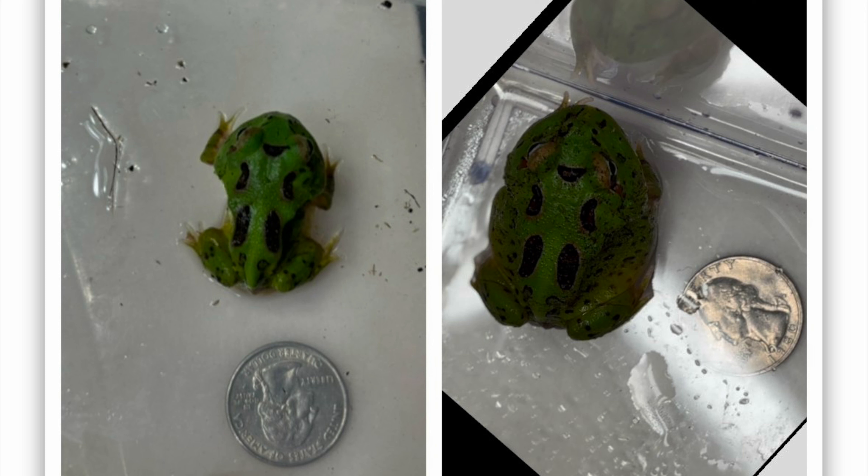Just four weeks has brought a dramatic transformation and I think it's really fascinating. I hope you found this video exciting and interesting. Thanks for tuning in and be sure to follow for more frog content.